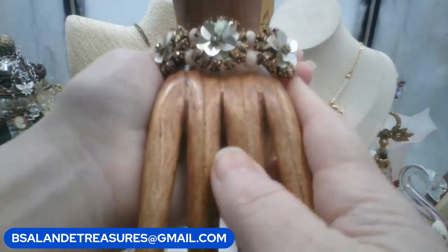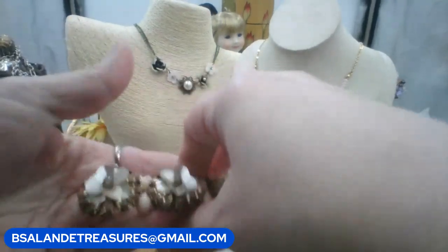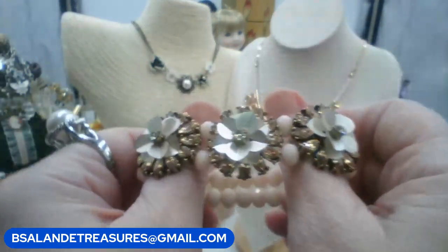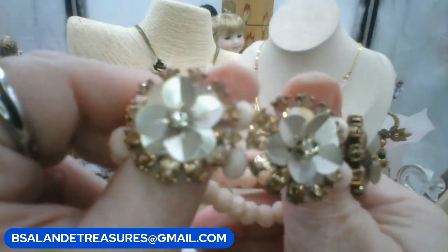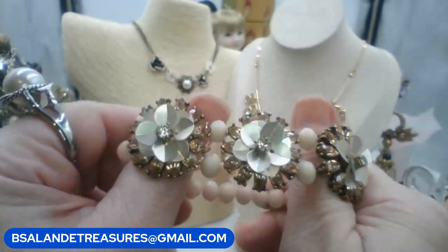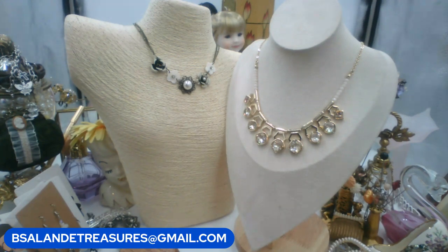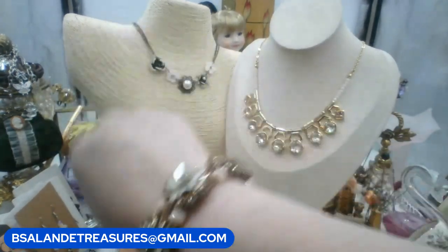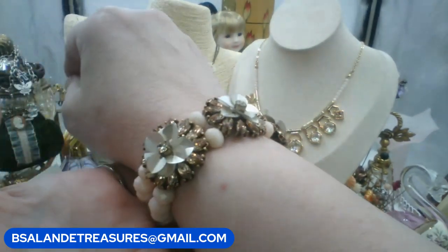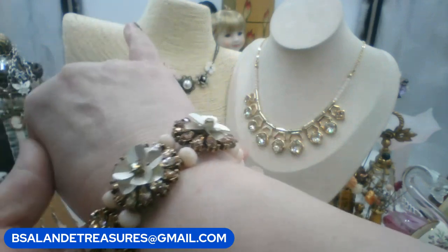Next: a super cute stretch-to-fit bracelet with ballet pink faceted crystals in a double strand, three flowers on top with rhinestones around the flowers. Eight dollars. Keyword is 'pink floral stretch bracelet.'